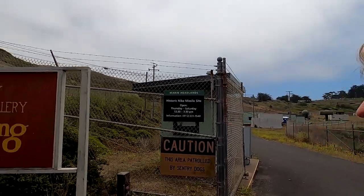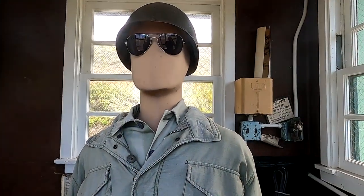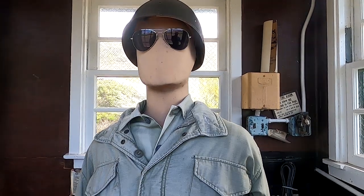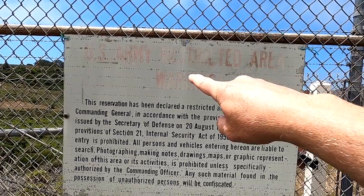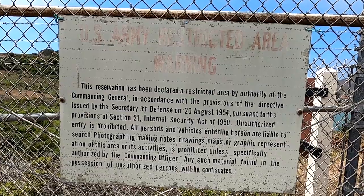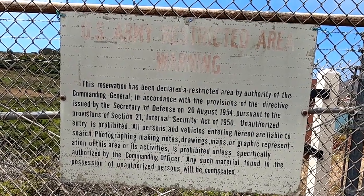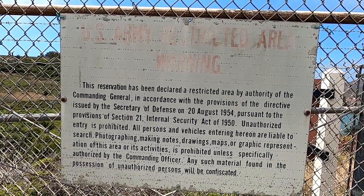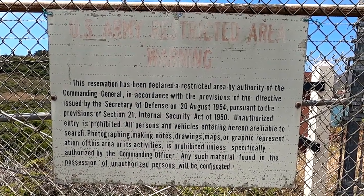Here's an old military guard — he's kind of creepy, a no-face guard. Here's the original sign: 'U.S. Army Restricted Area Warning. This reservation has been declared a restricted area by the authority of the Commanding General in accordance with the provisions of the directive issued by the Secretary of Defense on August 20th, 1954.' If you came through this gate back then, you'd get shot.